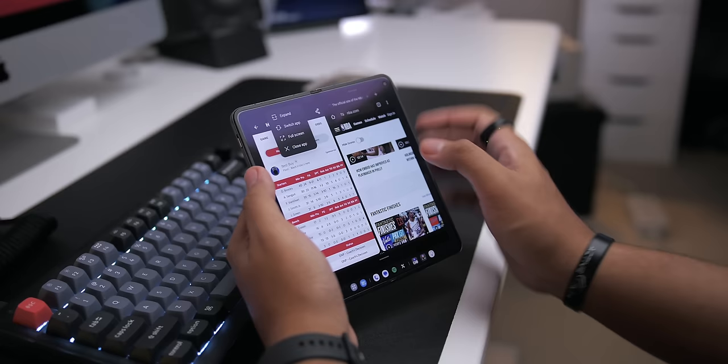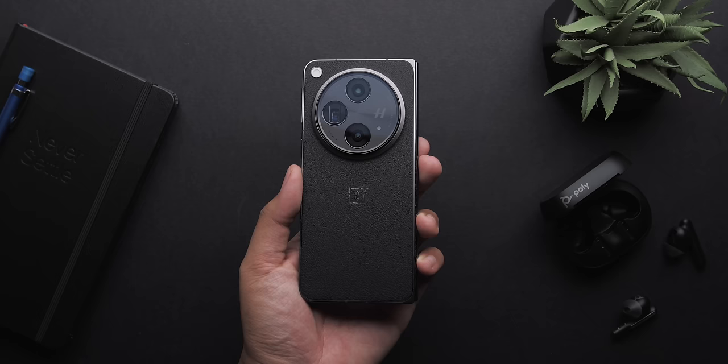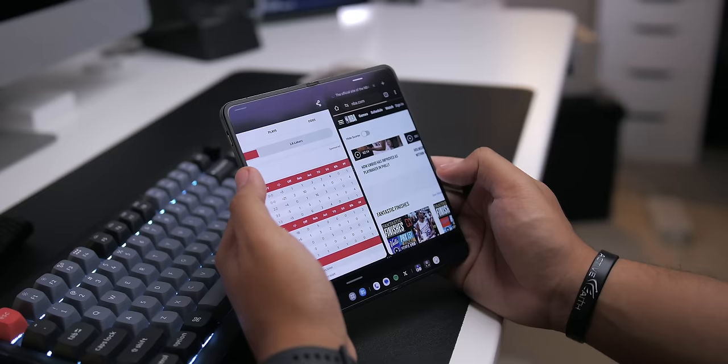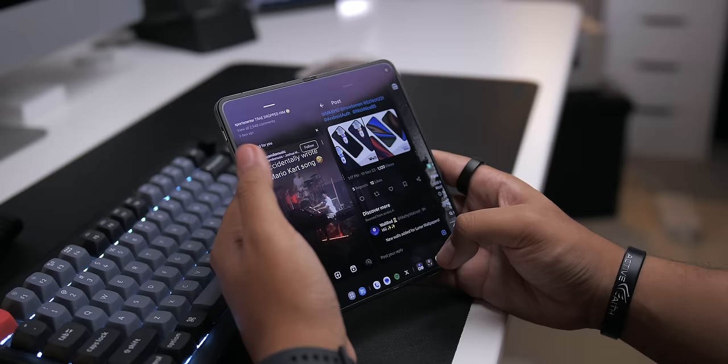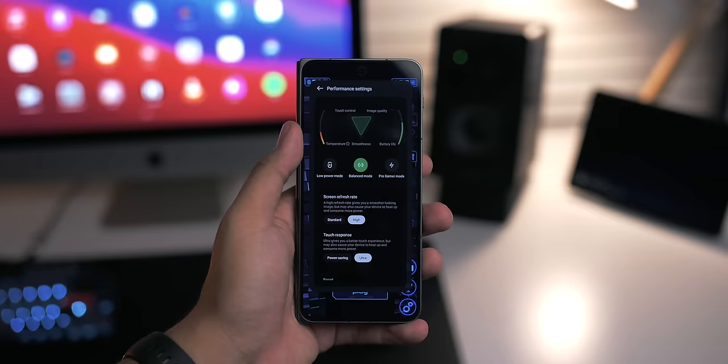That leads me to battery life, and with this I don't really have any complaints. It's got a 4805mAh battery and it gets me through the day no problem. Obviously with wildly heavy use I'll be plugging the phone in before bedtime, but with mixed usage I can easily get a full day on a single charge — around 7 to 8 hours of screen-on time. With light use, I can stretch the battery to a day and a half.